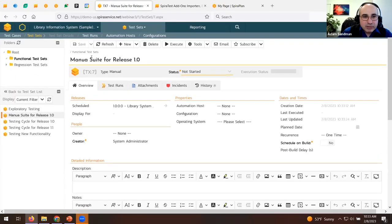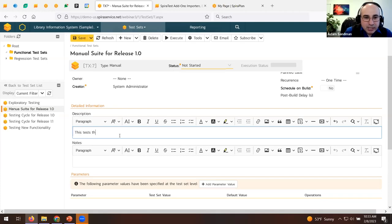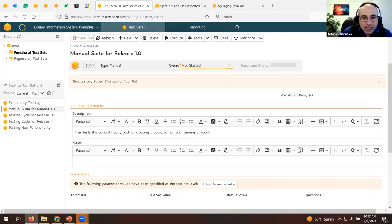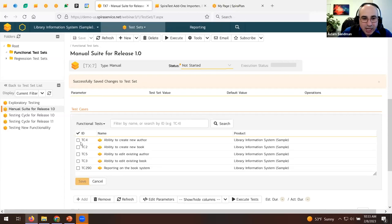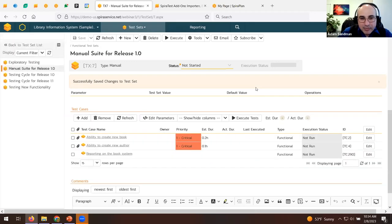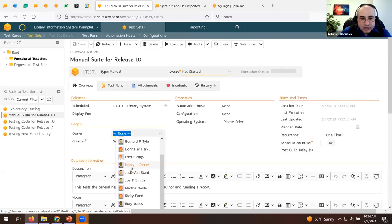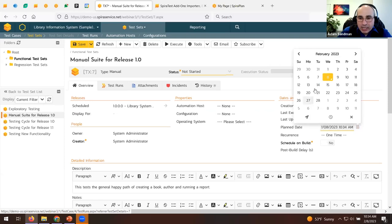After saving the test set, add tests from the functional tests folder — author creation, book creation, and the new report test. Reorder them logically: create the author before the book since the book depends on the author, then run the report. Now assign this whole test set to a tester — for example, assign to SysAdmin to run by Friday.